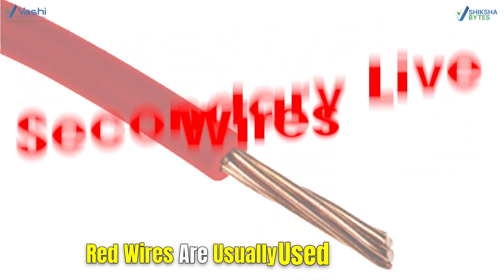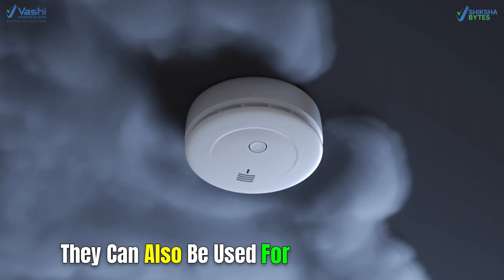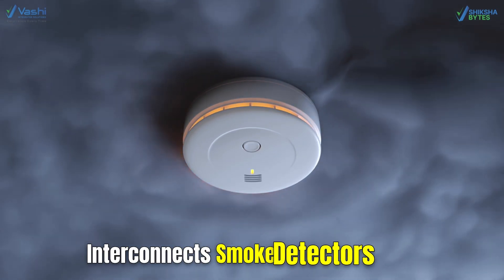Red wires are usually used as secondary live wires. They can also be used for wiring that interconnects smoke detectors.